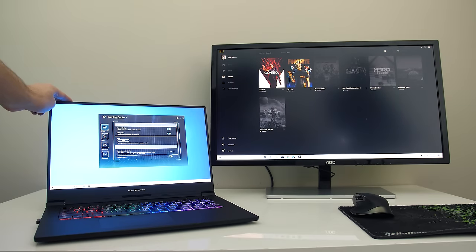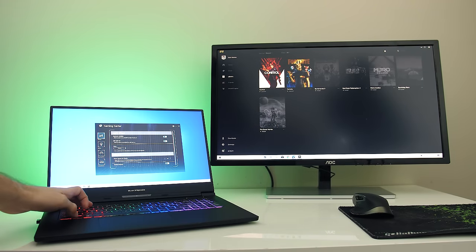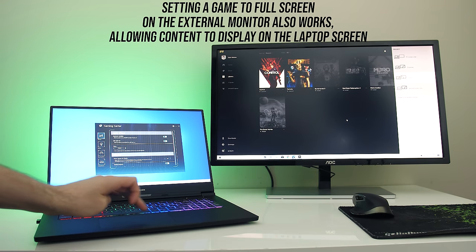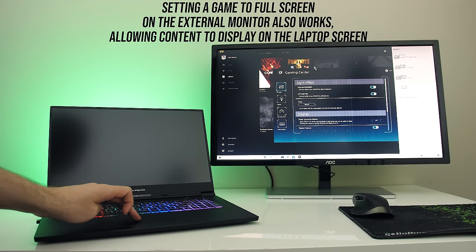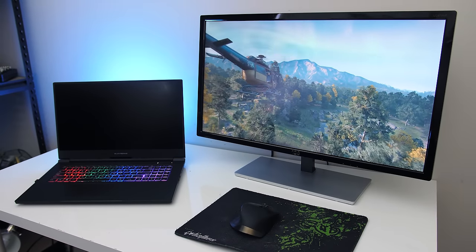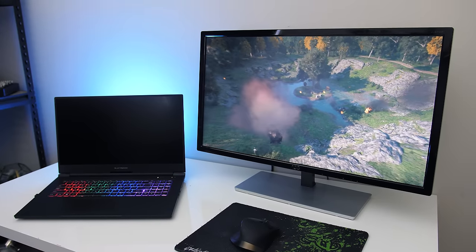It's important to note that when using an external screen you'll still get low FPS if the laptop's screen is in use because the Intel GPU will still be active. To avoid this, either close the lid of the laptop, or most laptops have a shortcut key you can press to select which display to use — just pick second screen only. You can also do this through Windows, which disables the laptop screen without the need to close the lid, which is useful as some laptops require the lid to be open to cool properly.